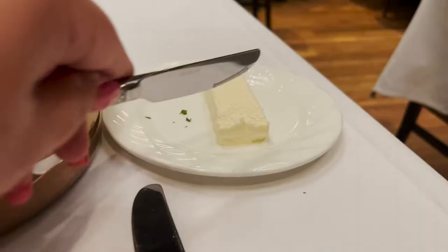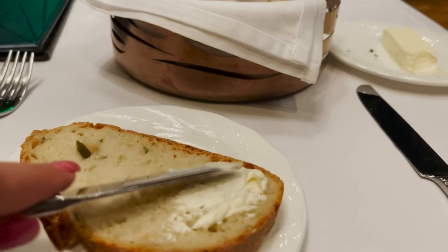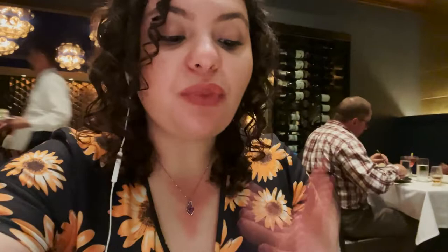Oh my gosh, look how soft this butter is — look how that spreads on there! That is some really good bread. It is so crispy on the outside. I like the flavor of the potato with the chive. It's really subtle but really nice. The bread is so warm and soft in the middle.